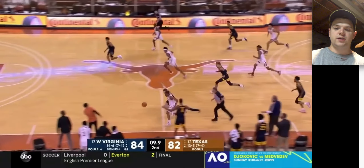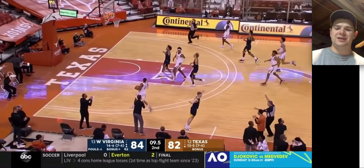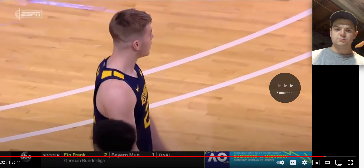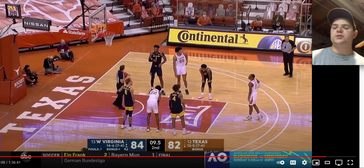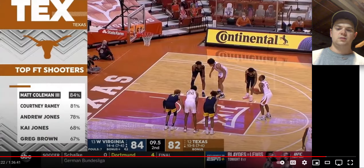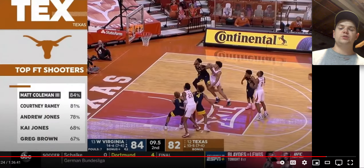Good strip by Kai Jones right there. You've got to foul — why, Sean McNeil? Why would you foul there? Right there, that needs to be Deuce McBride time. He needs to get the ball. Classic West Virginia though.